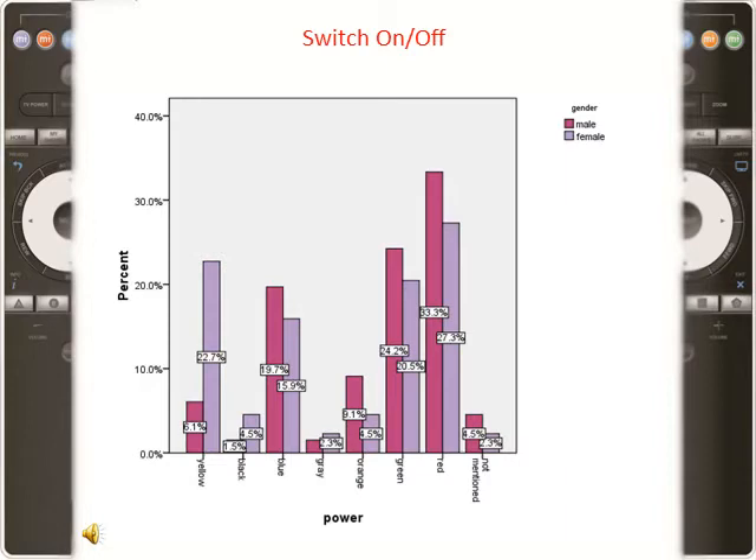We found something else interesting in this research. In many instances, warm colors are used for the power function. However, the present study indicates that warm colors are not necessarily indicative of this function. On the contrary, the results show that warm colors such as yellow and orange have less chance to represent this function than cold ones like blue and green.